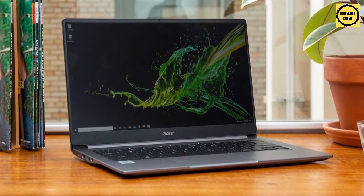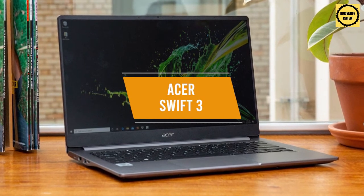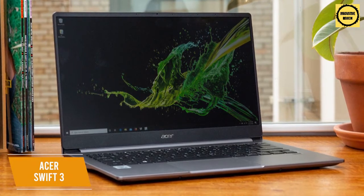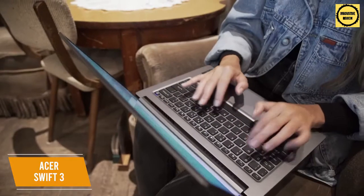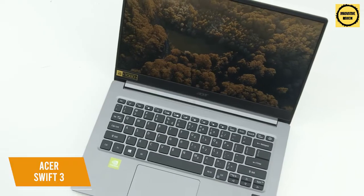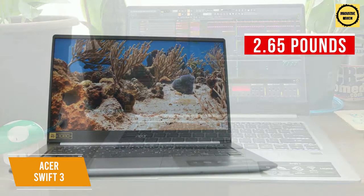If you're in need of a budget-friendly laptop for music production, the Acer Swift 3 might be the right choice for you. Priced at only $630, it offers some useful features for music producers at an accessible price. It has a powerful processor with impressive performance, an array of ports to connect your peripherals, and outstanding battery life for an entry-level option. It comes with a sleek aluminum magnesium metal chassis and it only weighs 2.65 pounds, so it's perfect for those on the go.